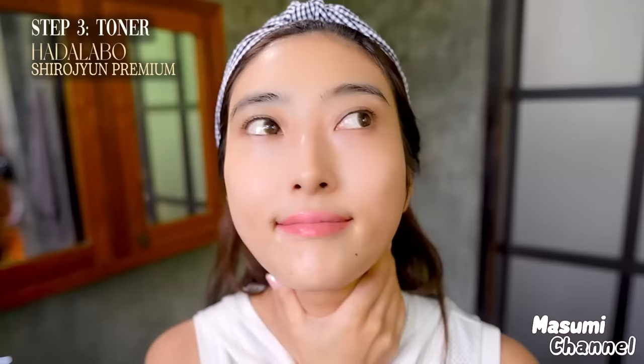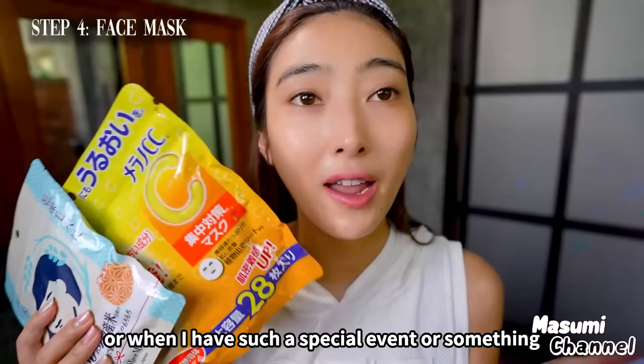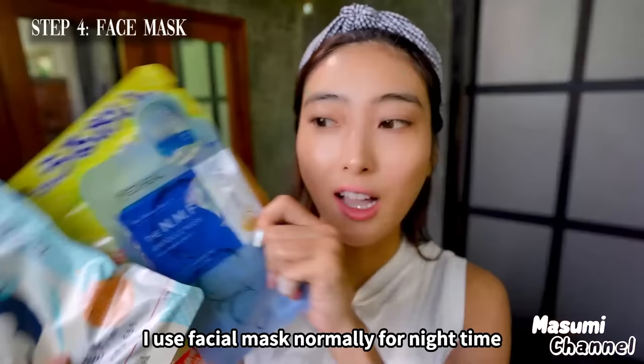Oh my god, it feels so fresh! Now after moisturizing my skin, I use a face mask like this. Sometimes I apply a face mask in the morning before going out — if I have a special event or something. But normally I use face mask for nighttime.